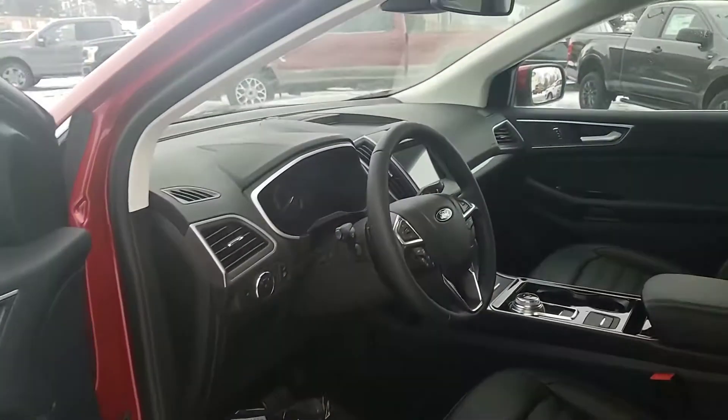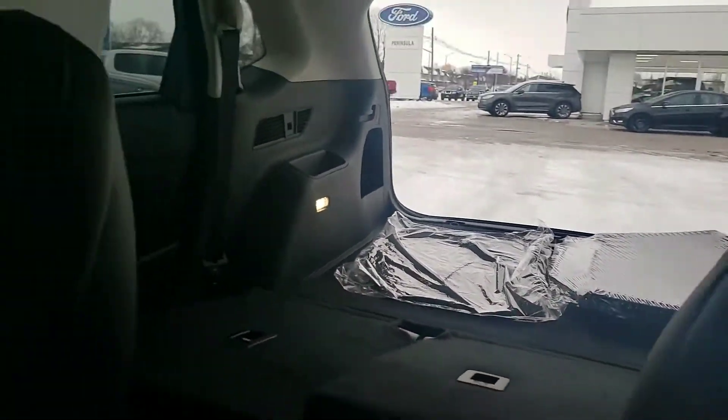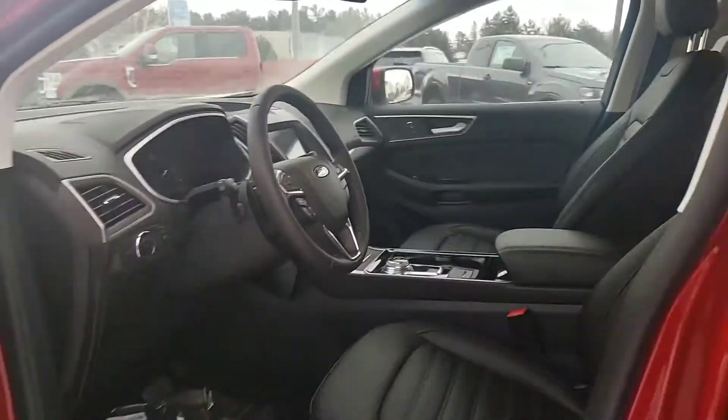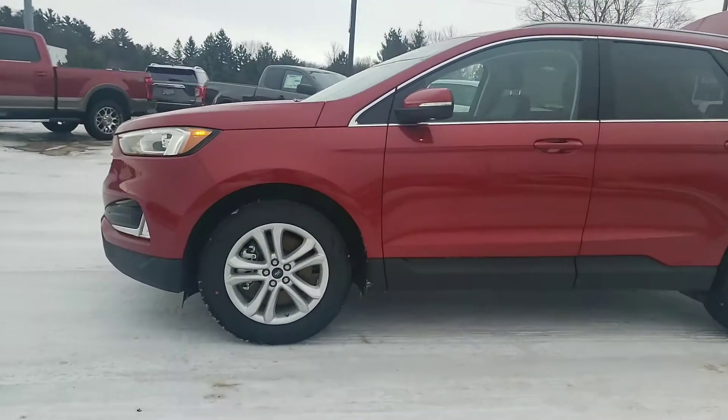If you have any questions about anything you see in the video, just ask Leah. She's a product expert and I know she'll do her best. Also, if you live out of the area, don't let distance be an issue — we can deliver all over Ontario.